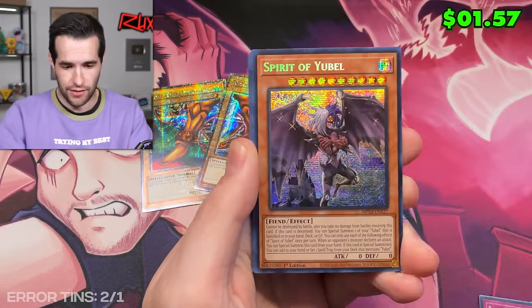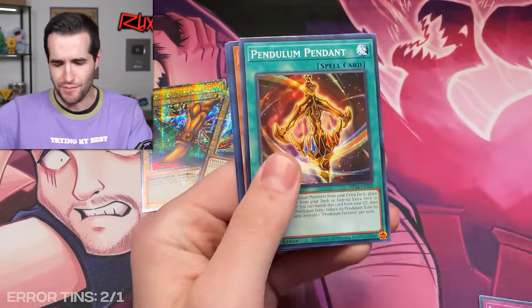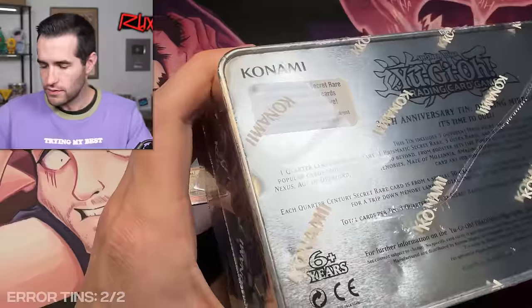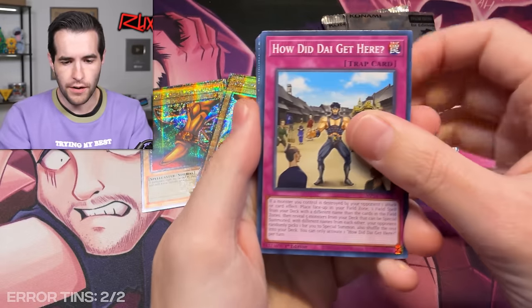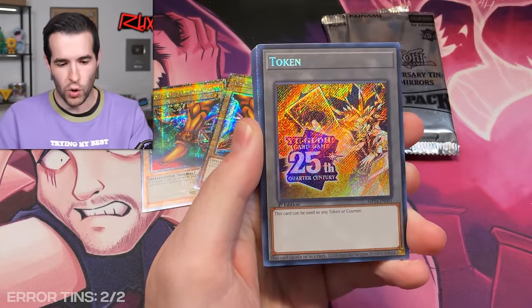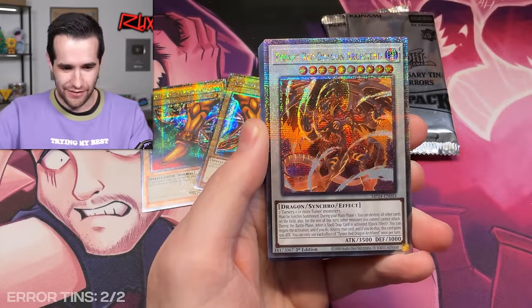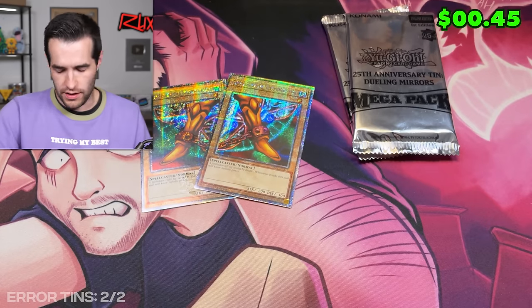Shout out to Kenneth for the editing. We have Spirit of Yubel — we've had both versions. I feel like we're pulling both the error and non-error version of every card so far. When they're not errors, we'll go through them a little quicker. Mega pack on the dance floor! We have Lorals and an error token — so they are errors but we got a token. Tyrant Red Dragon Archfiend QCR, very cool. Ultra rares and then commons.